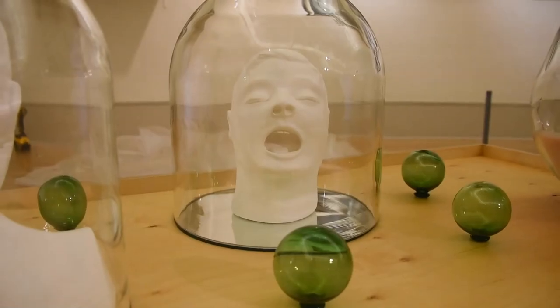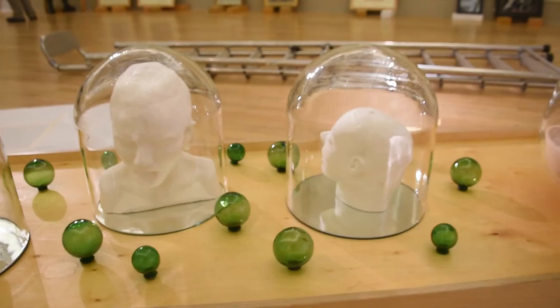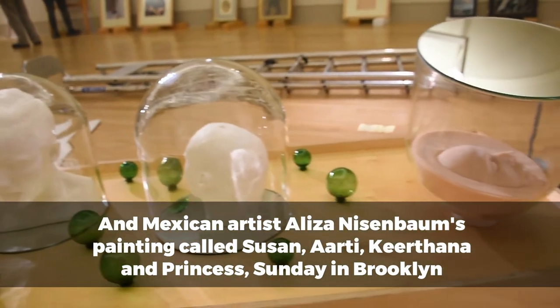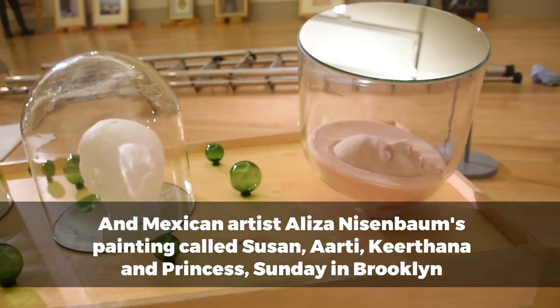As part of Visible Women, we will be launching a really remarkable acquisition by a Mexican artist based in New York called Elisa Niesenbaum. With the support of Valeria Napoleone and the Contemporary Arts Society Initiative, which supports a landmark international acquisition by a female artist, we will be launching that as part of the Visible Women show. It depicts a mixed-race gay couple and is a really landmark work for us in terms of our gender representation and the diversity of our collection.